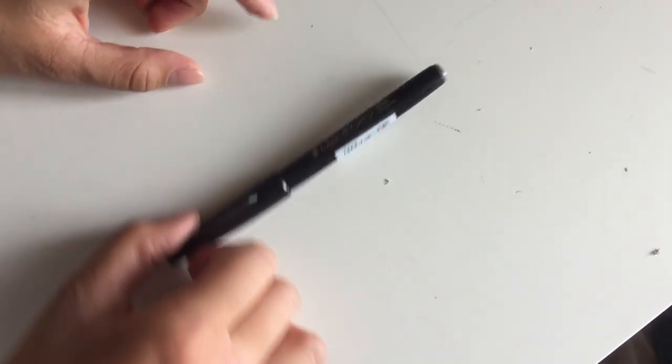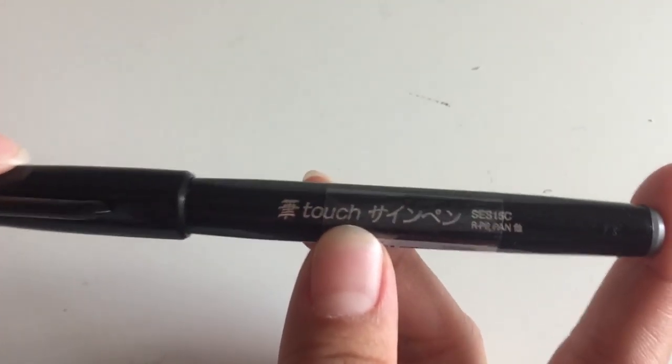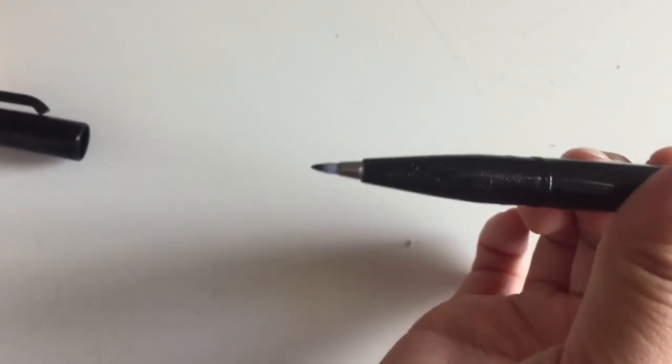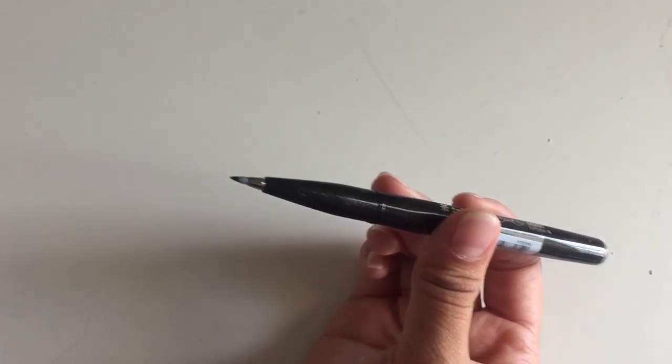Next I got this felt tip pen. I'm not sure what brand it is, but — oh, it's My Touch. So it's My Touch and it is a felt tip pen that does write in black ink.